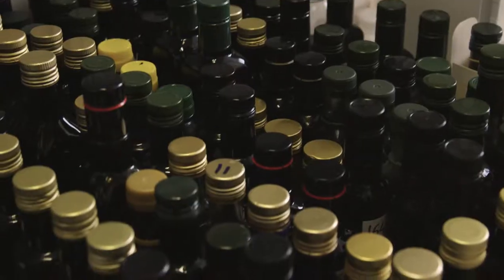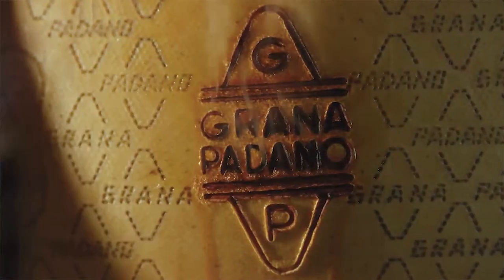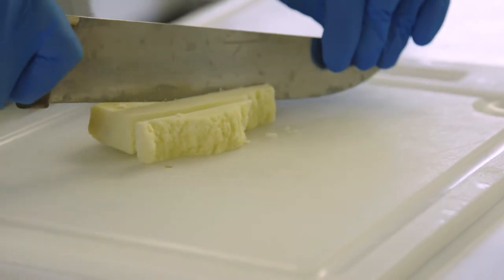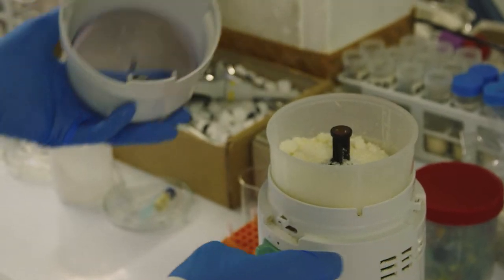If it's Italian olive oil, was it produced in Italy? Grana Padano came to us to see if isotope analysis can be used to discriminate the PDO cheeses from the non-PDO cheeses.